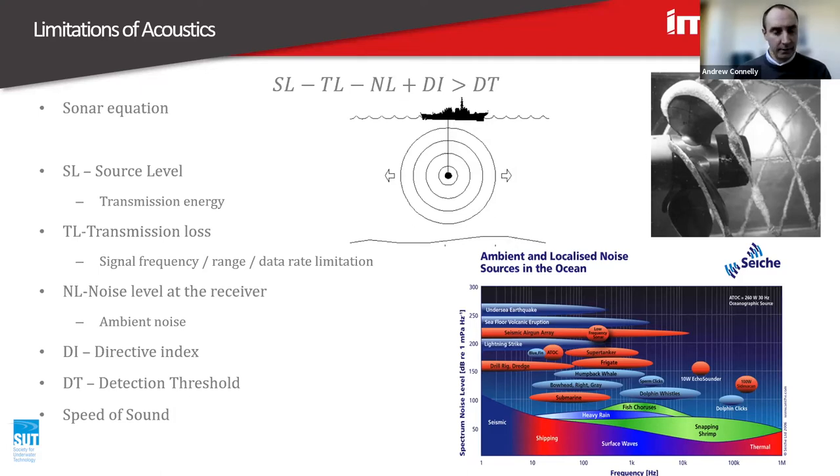The directive index is a function of the receiving transducer — I'll speak about transducers in a minute. Detection threshold is the capability to decode the incoming sound — essentially how sensitive the receiver is. If someone is hard of hearing, they've got a poor detection threshold; if someone is quite good at hearing, that would be a higher factor. The speed of sound is also something to think about, and I'm going to break that into a few different aspects.